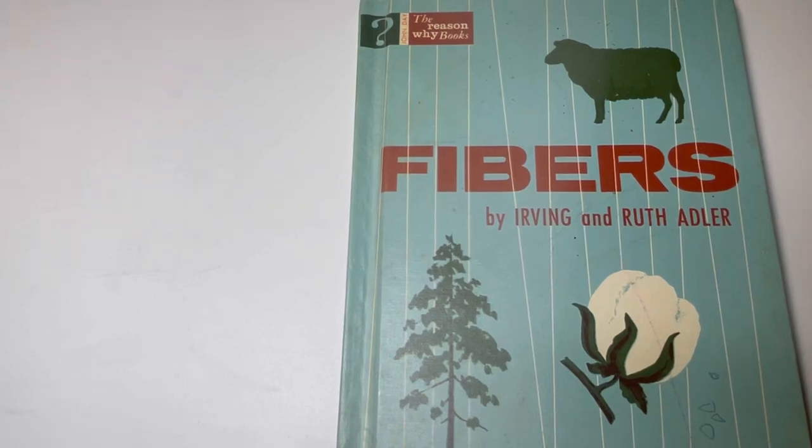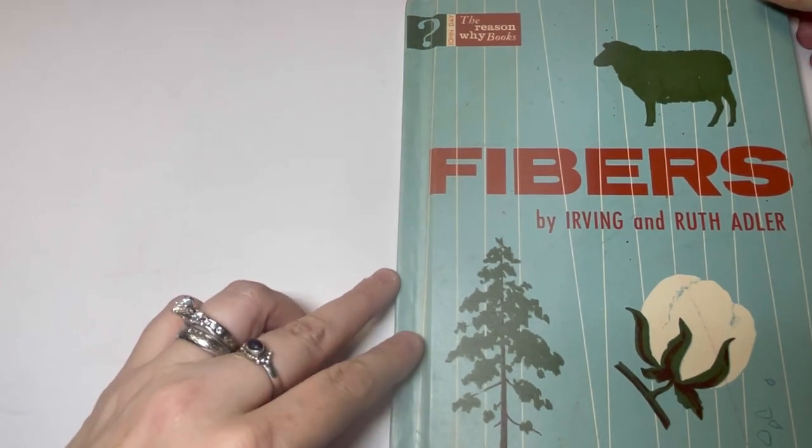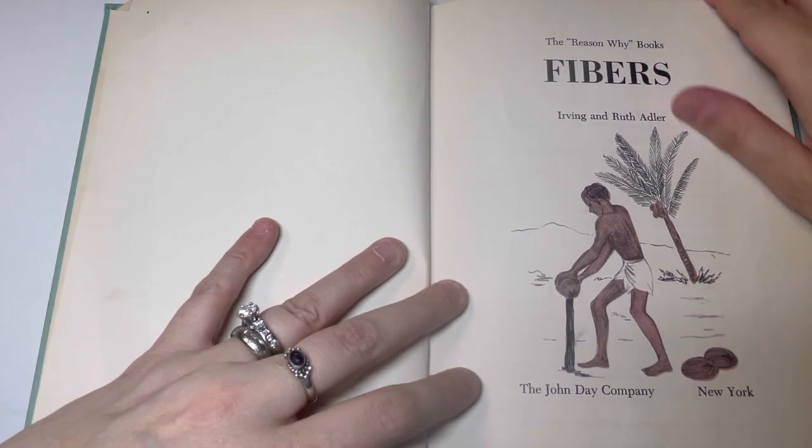Hi everyone, it's Kim from Affordably Crafty, and today I'm going to be reading Fibers by Irving and Ruth Adler, which is part of the Reason Why books. This is a very good educational book to teach kids or whomever about fibers and some things about them. This is copyrighted 1964 by the John Day Company.